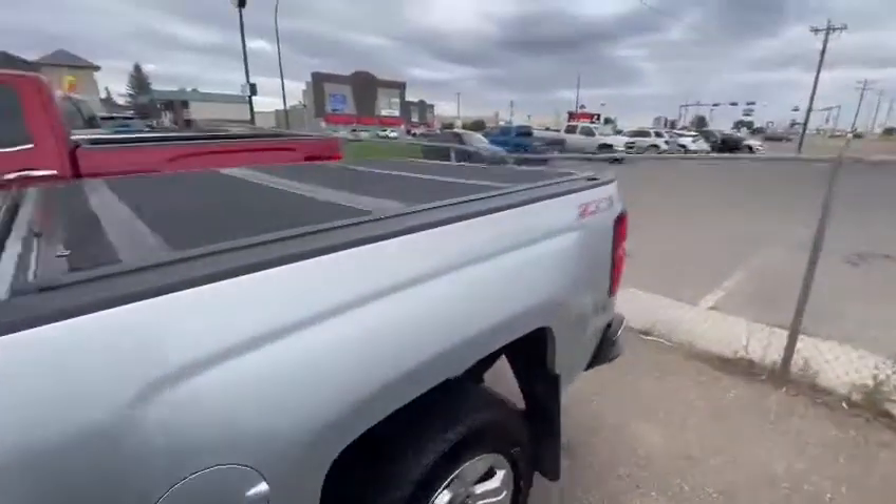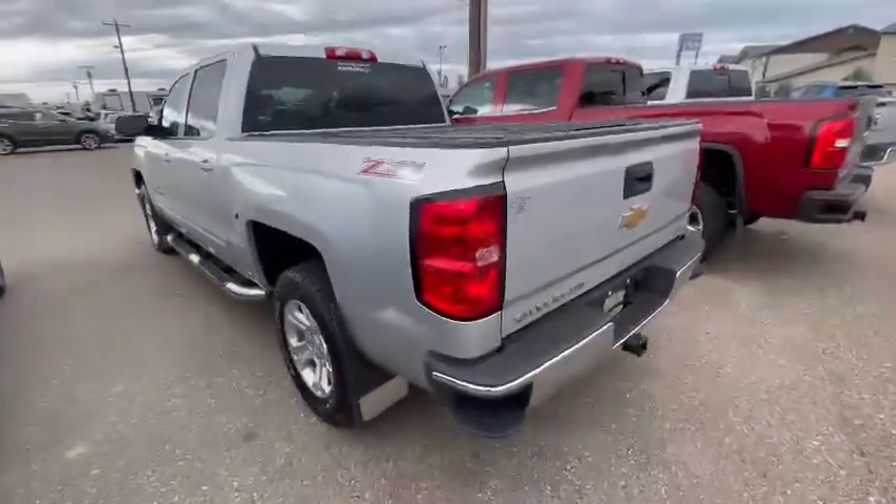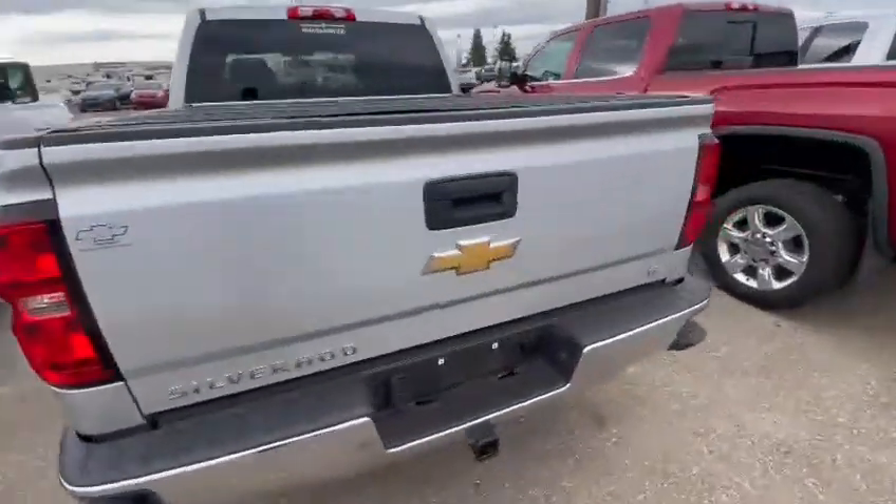You have sidesteps, you have a tri-fold hard tonneau cover — that's about a $1,500 addition. Obviously it has a trailer tow package, ready to pull.